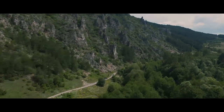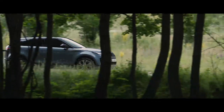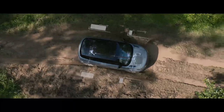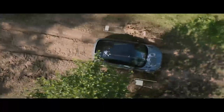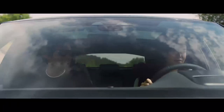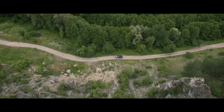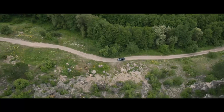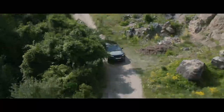The sure-footed Evoque is everything you would expect of a Range Rover. The all-wheel drive system distributes power to the wheels with the most traction, ensuring controlled handling in all conditions. The Terrain Response 2 system automatically selects the best driving mode according to the surface, delivering outstanding off-road capability whatever the terrain.